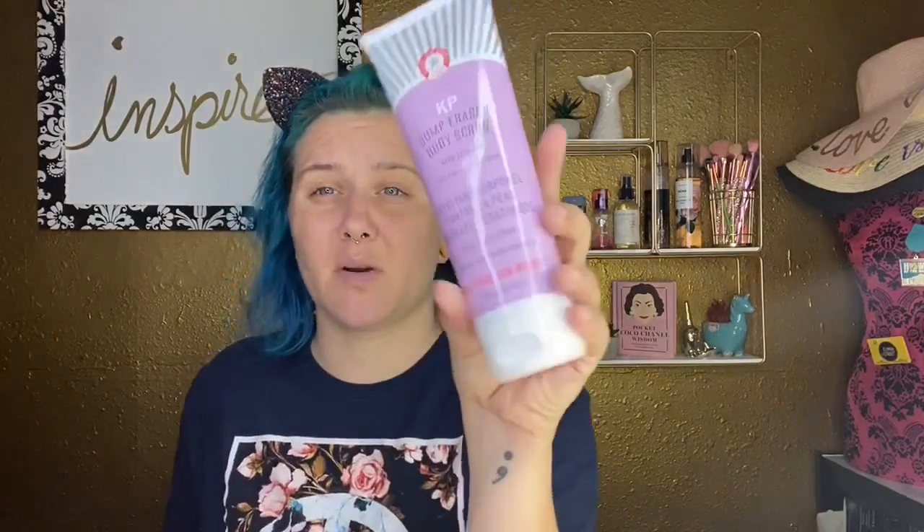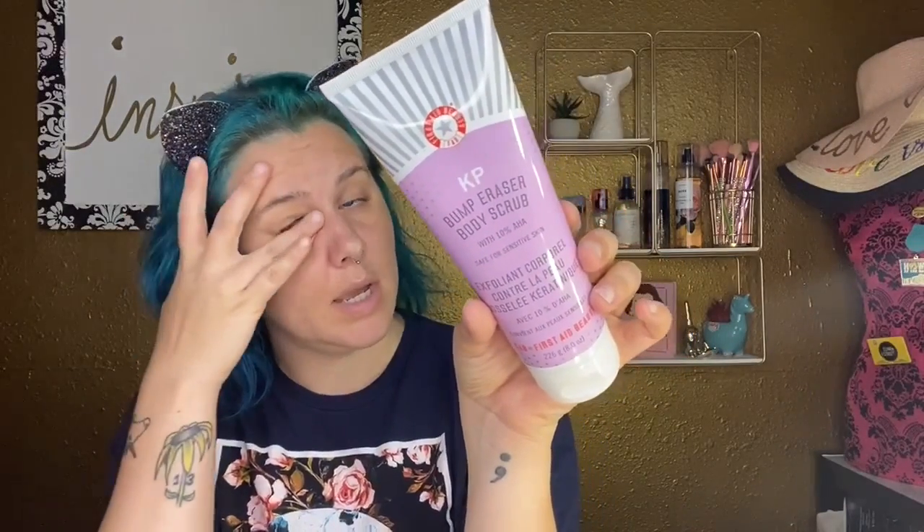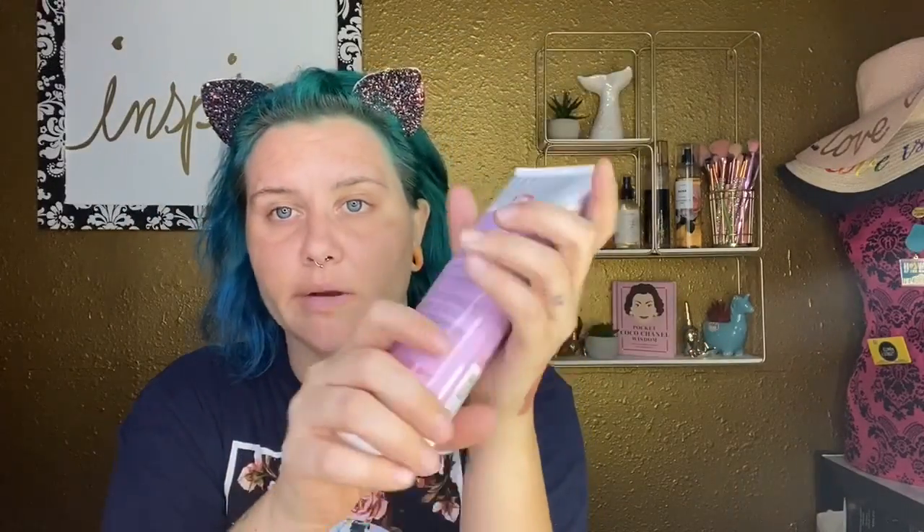I also got the First Aid Beauty KP Bump Eraser Body Scrub with 10% AHAs, safe for sensitive skin. I get bumps really bad on my thighs and the back of my legs from sweating — I'm also a bartender and I think I get heat bumps plus ingrown hairs. So I got this to see if it really does help erase bumps, because your girl needs it.